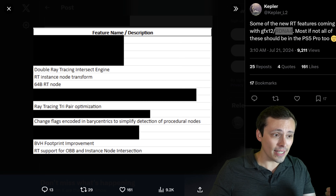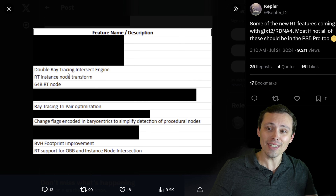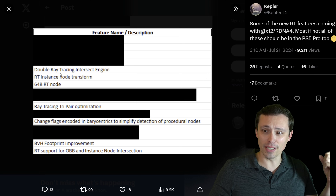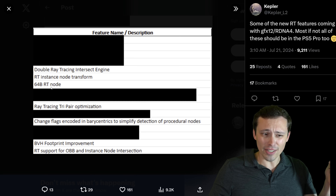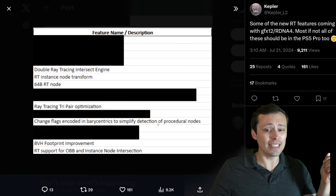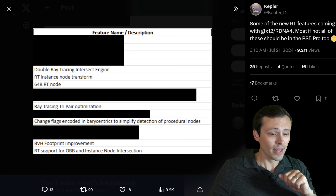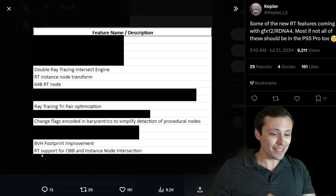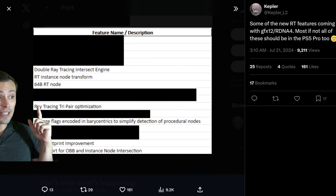If we roll with it, let's read through the list of new RT features potentially coming with RDNA 4 and possibly the PS5 Pro. We have: double ray tracing intersect engine, RT instance node transform, 64B RT node, ray tracing tri-pair optimization, change flags encoded in barycentrics to simplify detection of procedural nodes, BVH footprint improvement, and RT support for OBB and instance node intersection.